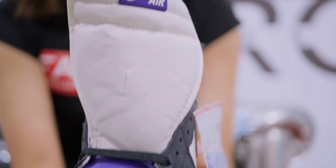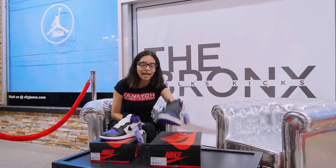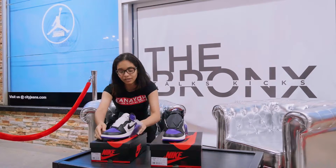Now as you can see, there's a white tongue and a black tongue, and that's because on the men's pairs it's exclusive for the black tongue, and the GS is exclusive for the white tongue.